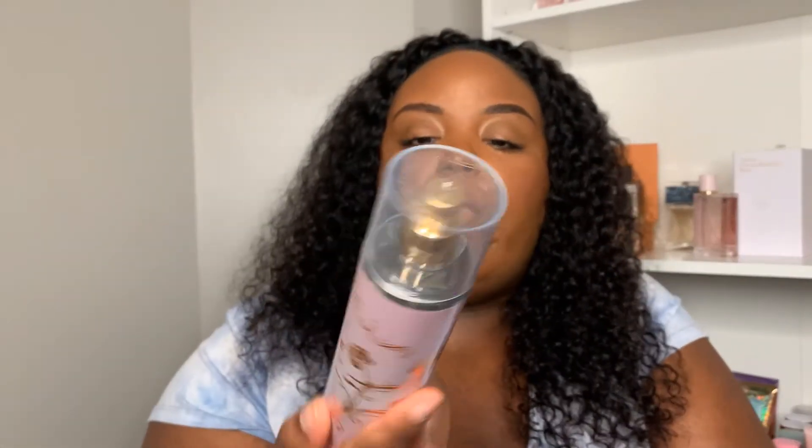The last two things from Meijer: first is the Fancy body spray by Jessica Simpson. I've been having a really hard time finding the actual perfume at Marshall's, TJ Maxx, and Ross, so when I found the body spray at Meijer — even though it's a bit more pricey there — I had to get it. It's a very nice caramel, floral type of scent. I might just end up buying the perfume online because it's one of those more popular celebrity fragrances.